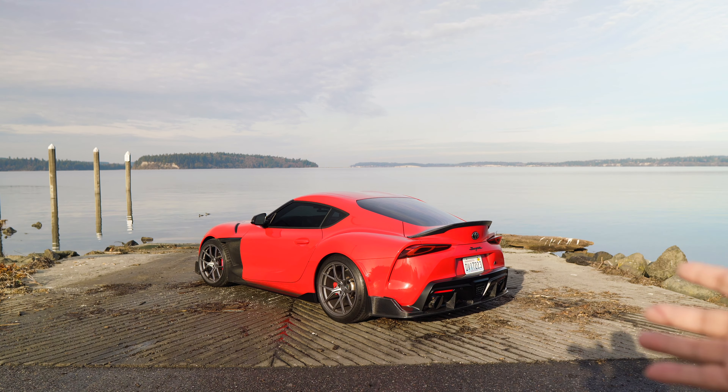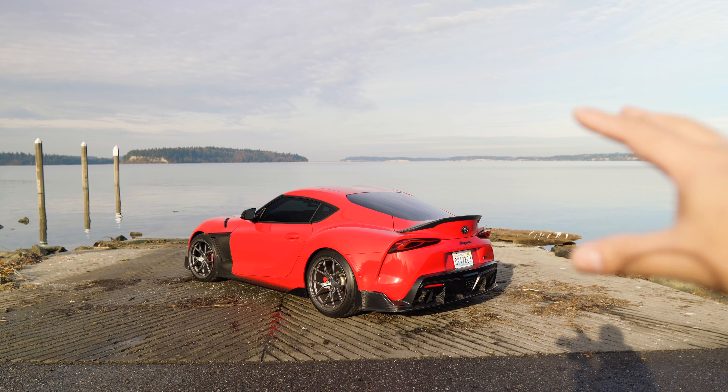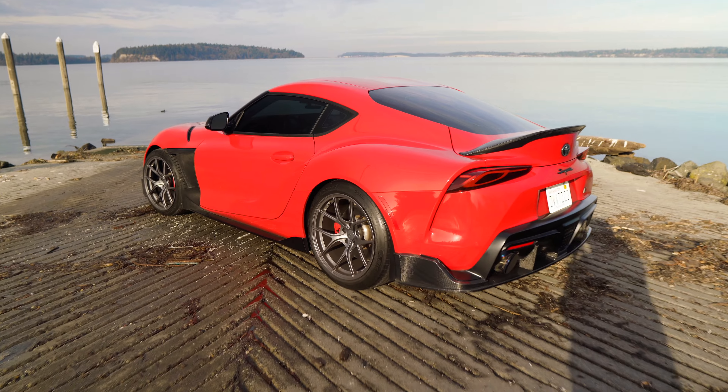Now I haven't done a full review of the 2020 Supra surprisingly. I'm going to give you guys in a future video my unfiltered thoughts on why you should get one and why you should not get one — just going to be honest with you guys. But anyways, let's go over some of the mods done to my Supra.